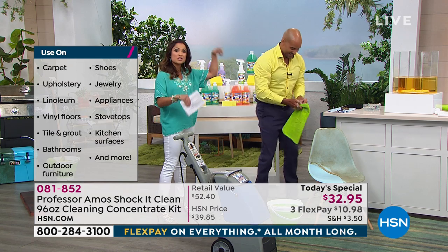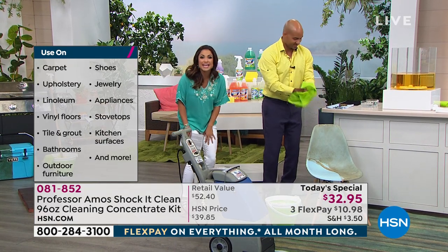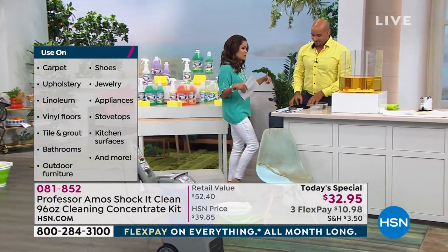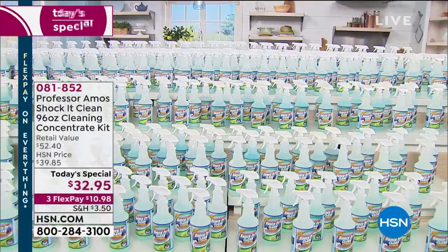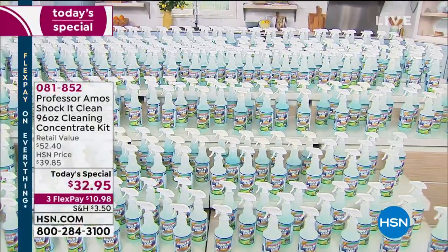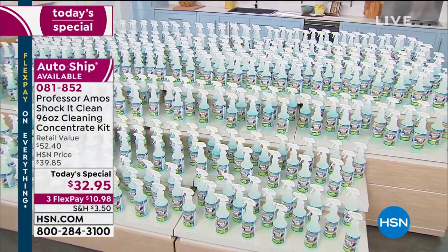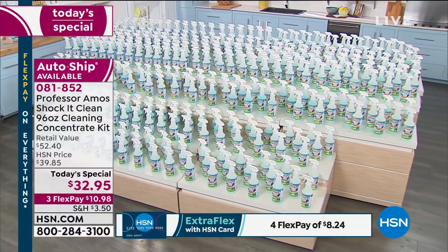I love seeing these demonstrations. One thing I want to remind you with our today's special — 384 bottles. That's how much we can make with the concentrate we're giving you. Look at these bottles — somebody had to come in and set this up to show you visually. That's a lot of bottles — nobody thinks about that. It comes out to about eight cents per bottle.